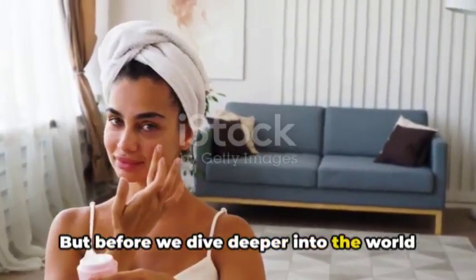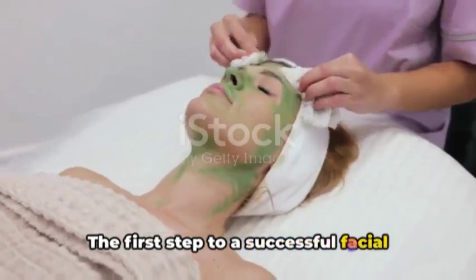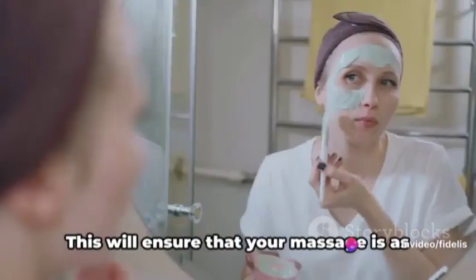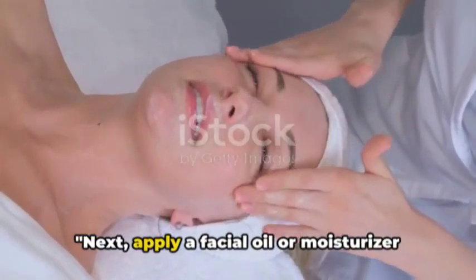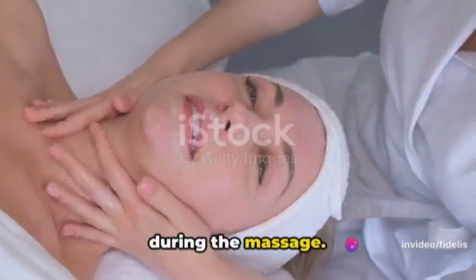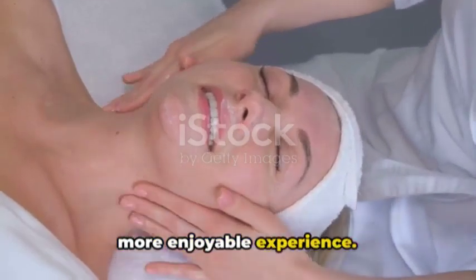Before we dive deeper into the world of facial massage, let's make sure we're starting on the right note. The first step to a successful facial massage is to cleanse your skin thoroughly to remove any dirt and makeup. This will ensure that your massage is as effective as possible and your skin is ready to soak up all the benefits. Next, apply a facial oil or moisturizer to provide some slip to your fingers during the massage. This will prevent any pulling or tugging on the skin, ensuring a smooth glide and a more enjoyable experience.